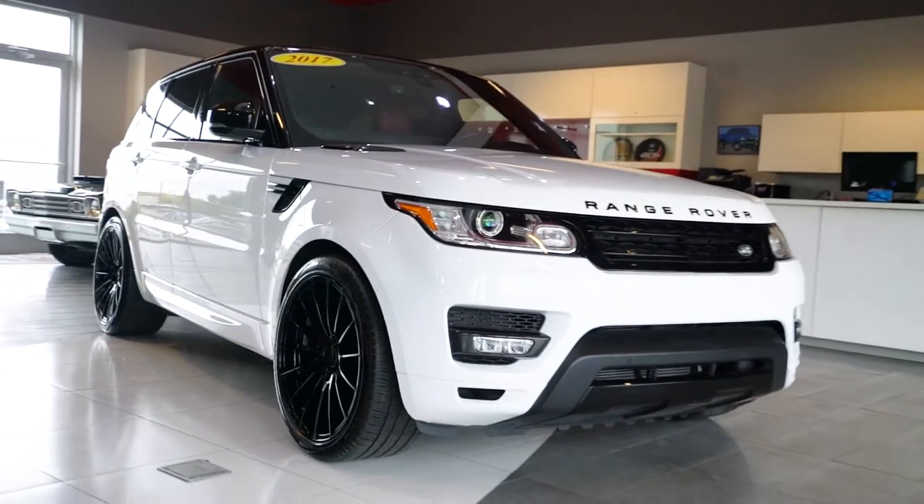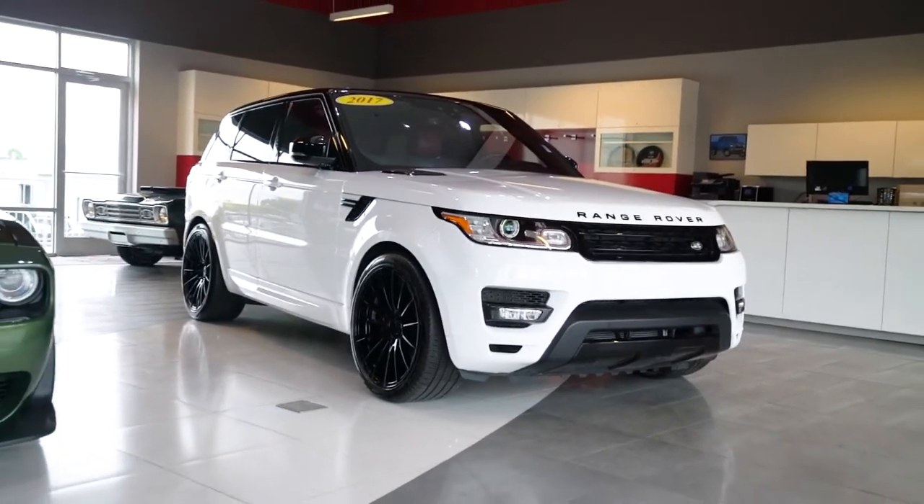Hello everyone, this is Eric Adkins from Franklin Chrysler Dodge Jeep Ram bringing you this week's weekly walk around. Today we are going to feature the 2017 Land Rover.